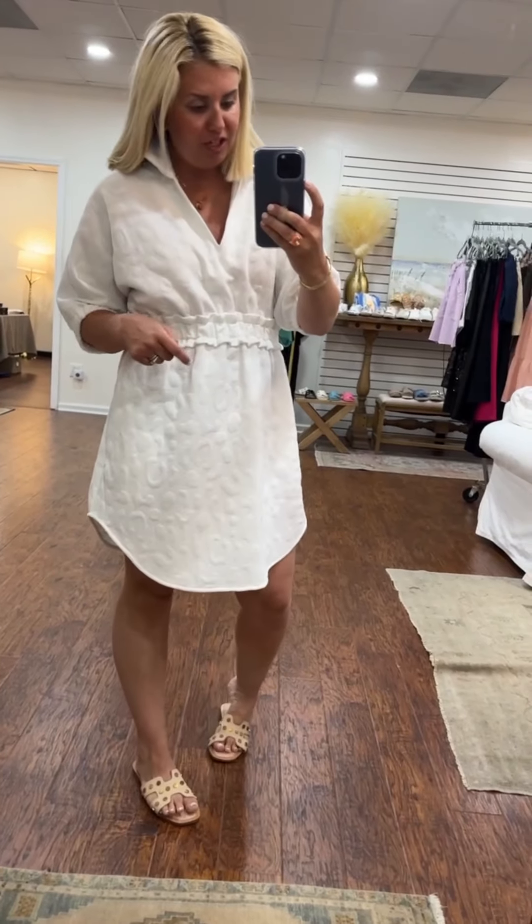Love it with the little flat sandals, but you could definitely do it with sneakers. You could dress this up for church for sure. Super comfy, easy to wear. I'm in a size small.